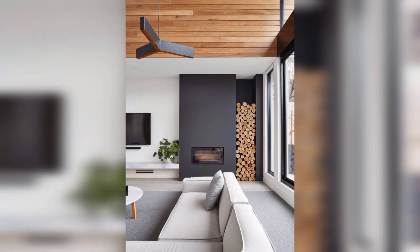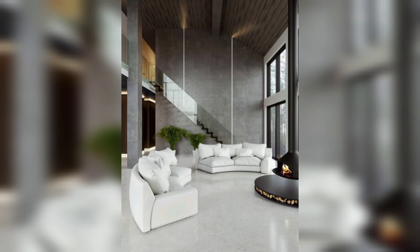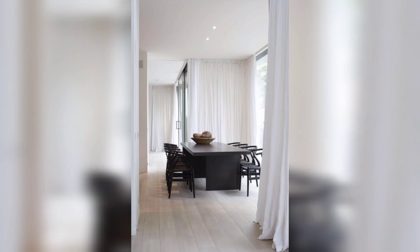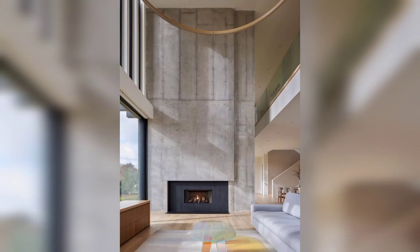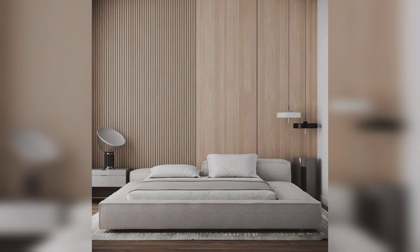And there you have it — a roundup of some fantastic modern decor ideas to inspire you on your journey to transform your living space. Modern design is all about simplicity and clean lines. Thank you for watching this video, and don't forget to subscribe to our channel for more videos like this. We will see you in the next video — take care!